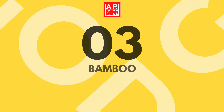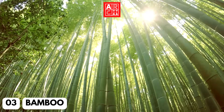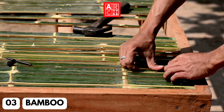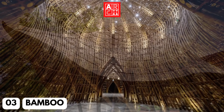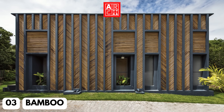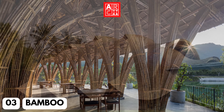Number 3: Bamboo. Bamboo is a fast-growing, renewable resource that can be used for everything from flooring to structural elements. It's also incredibly strong and durable, making it a great alternative to traditional wood. This material is increasingly being used in residential and commercial building, providing a sustainable and efficient alternative to traditional wood construction.